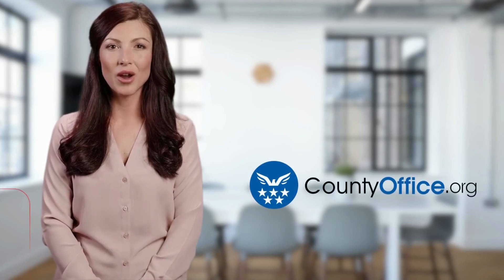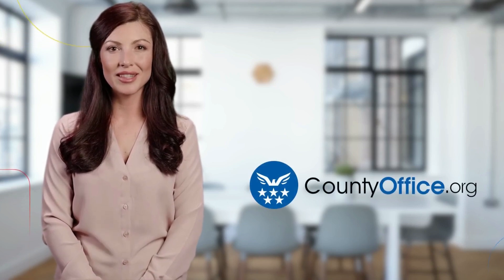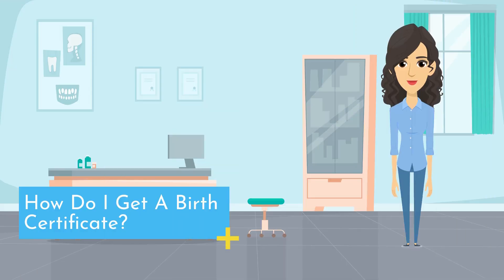Welcome to County Office, your ultimate guide to local government services and public records. Let's get started. How do I get a birth certificate?